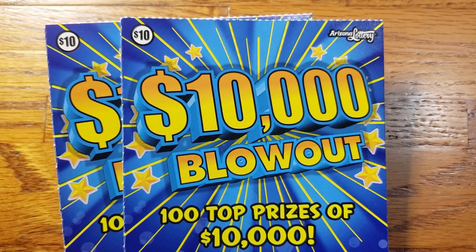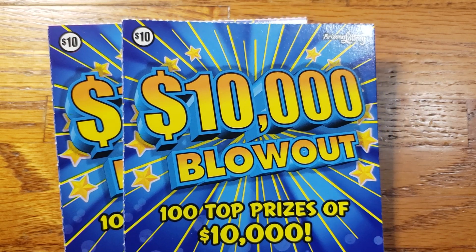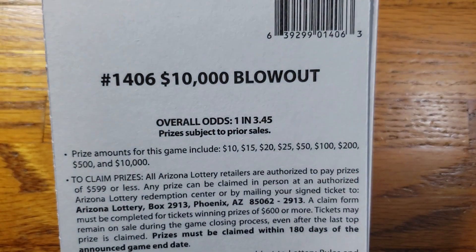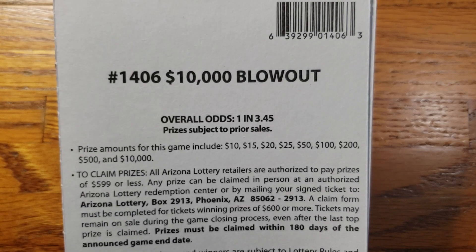How we doing everyone, we are back again. This time we got two tickets — two of the ten thousand dollar blowout tickets from the lottery. The overall odds are one in three point four five, and the prizes range from ten dollars up to the top prize of ten thousand dollars.